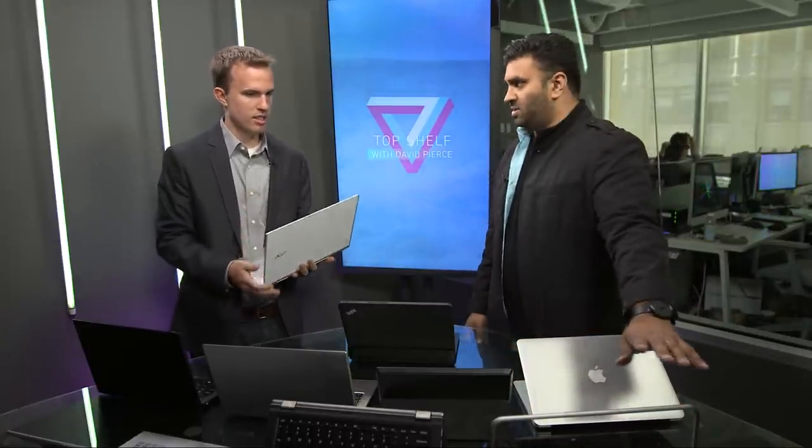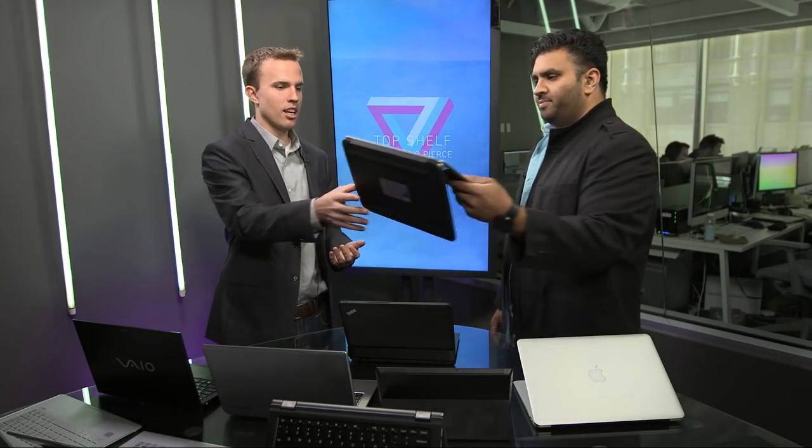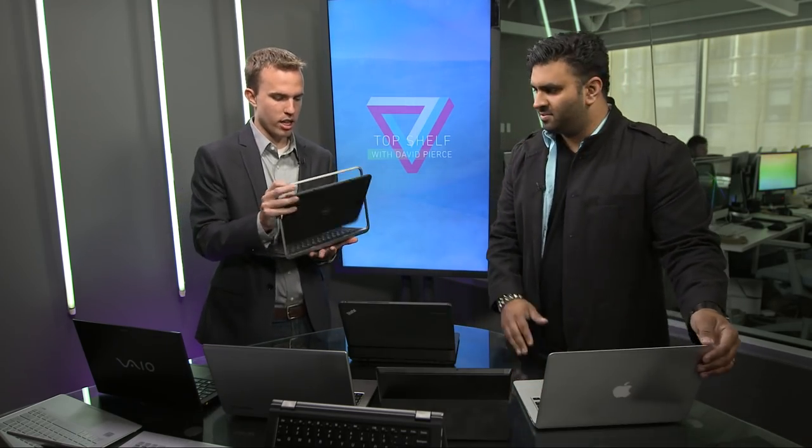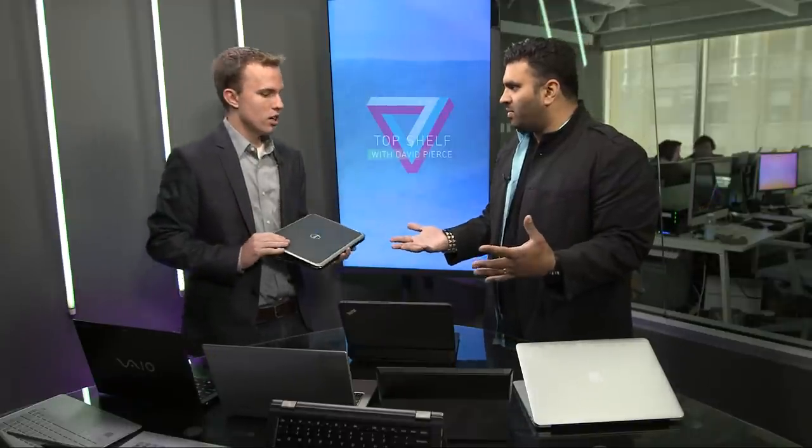This Dell — the most interesting thing about it is this. You're never going to use this computer like this, but that's what makes it interesting and novel. You look at the ads and it's always spinning around. And every other one of these is trying to solve the 'I want a laptop and a tablet' problem. But I don't know that that's a problem. I don't know anyone who owns a laptop and an iPad and is really upset that they're not the same thing.